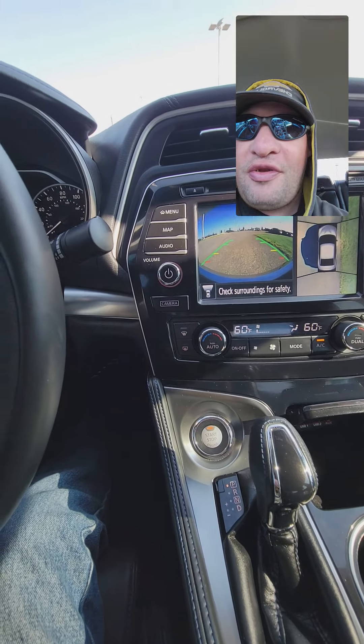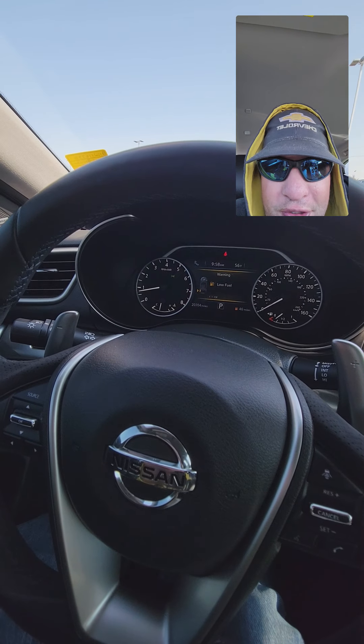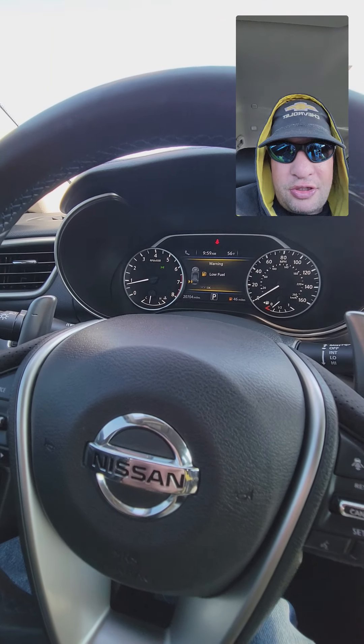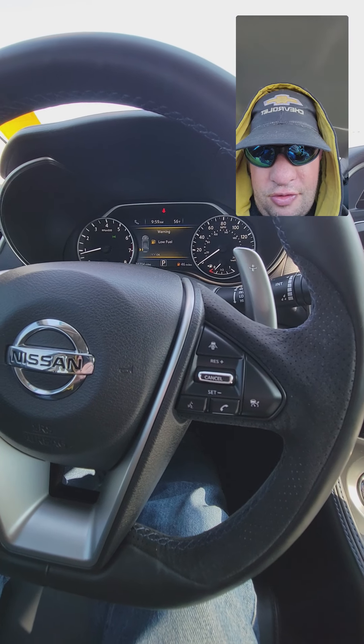This is WolfBlood666. If you like what you see, comment down below. Subscribe or follow on TikTok and YouTube — make sure to turn notifications to all. WolfBlood666, we're out. Deuces.